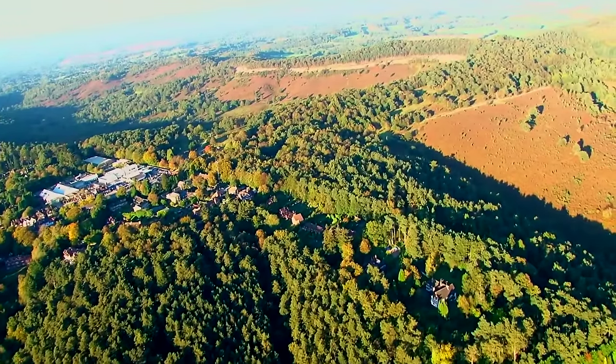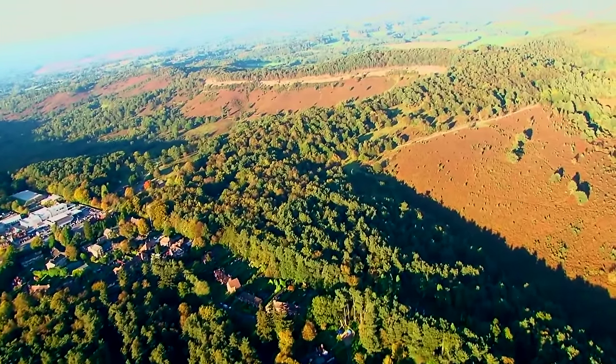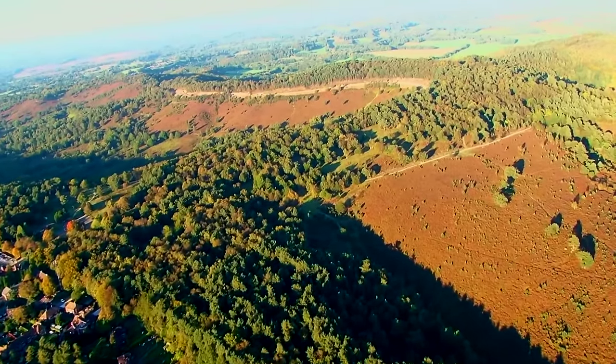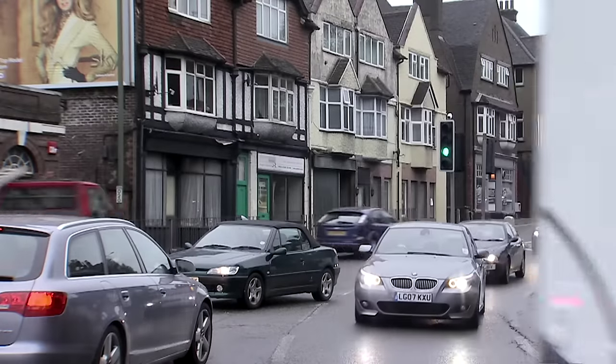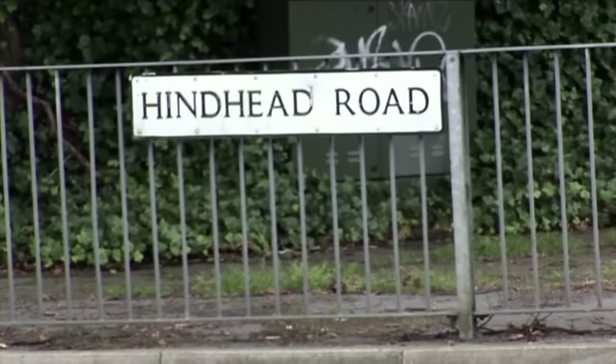The problem with the crossroads is that it develops all around it, so it's very difficult to widen anything. Another reason was the environment. Hindhead is close to the Devil's Punchbowl, a National Trust area. An overland option would be very difficult to thread through those restricted areas. A tunnel solution allows us to run right underneath them. It was in 2006 that the plan was given permission, around half a century after the traffic problems first arose.